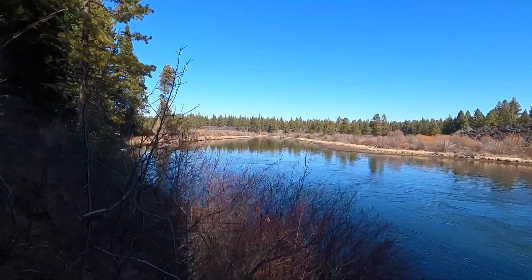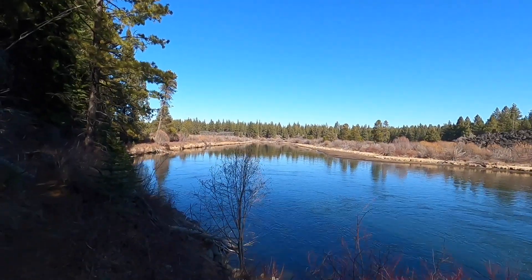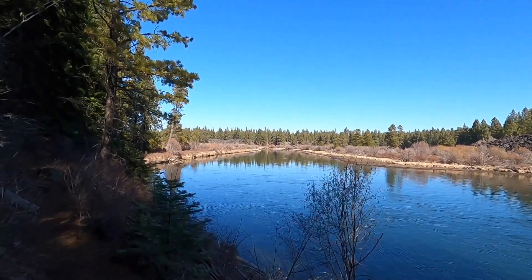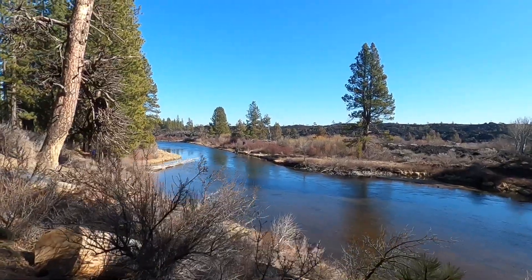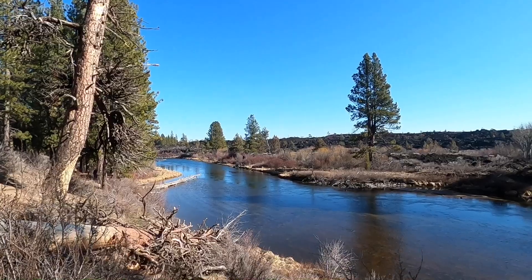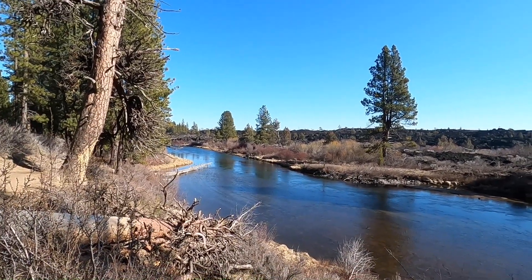After the rapid section, it comes out to this real open and calm area. We're continuing to make our way back. And I would say, if you're a person who likes river views, this is really the hike for you.